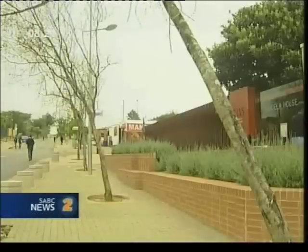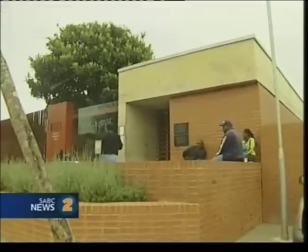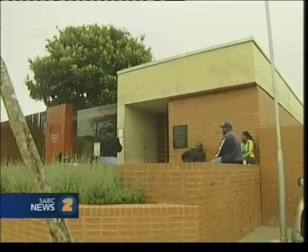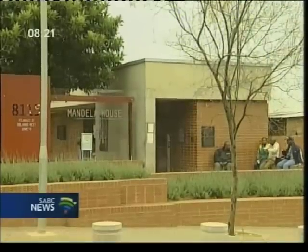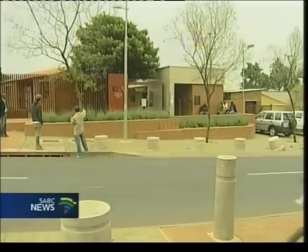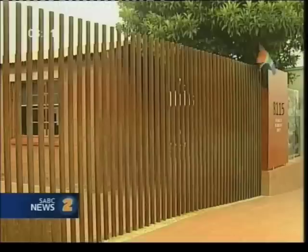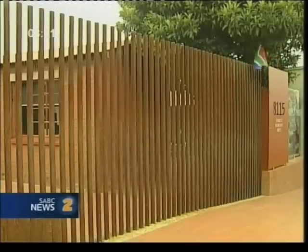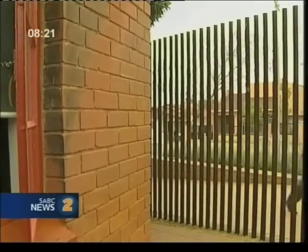As architects, sometimes we focus too much on the structure and almost always come back to do the landscape as an afterthought. But what I like about this precinct is that the landscape seems to have been conceptualized at the same time. It blends very well with both the new and old structure, as well as the street edge — including the rusty boundary steel poles.